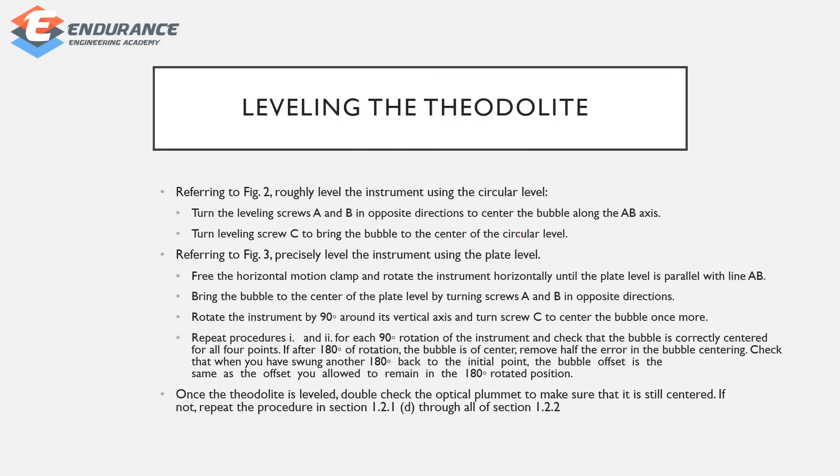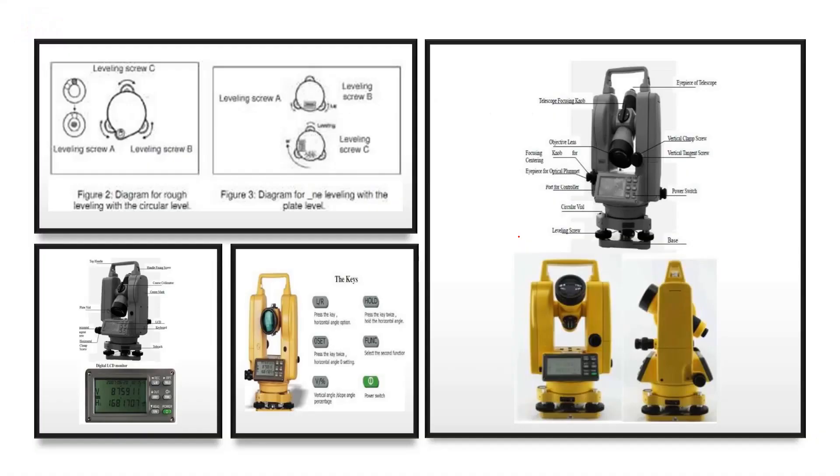Next, set up the theodolite for a total view. This includes the leveling screws. Set up the digital display area with keys: L or R selection, Hold, Function, OZ, V%, and the power switch. These are the main parts of the instrument.